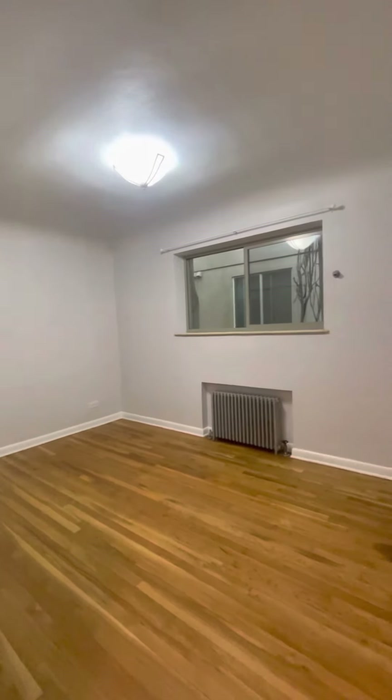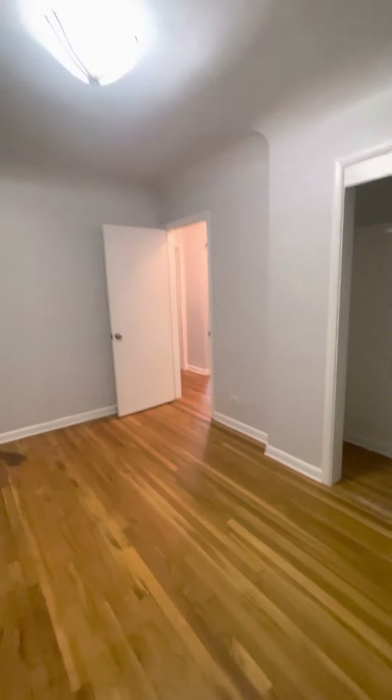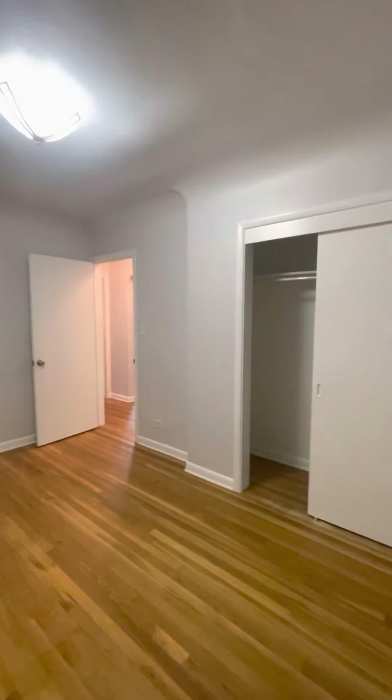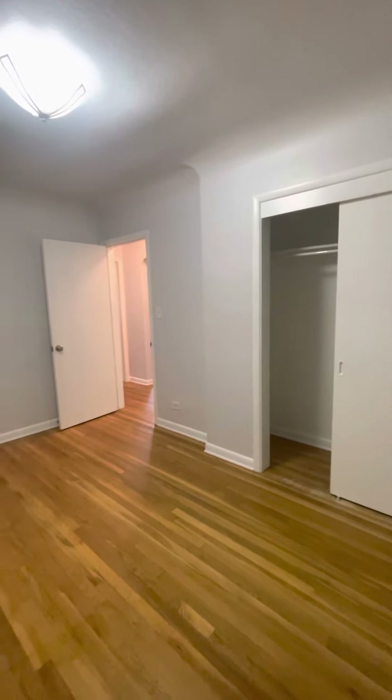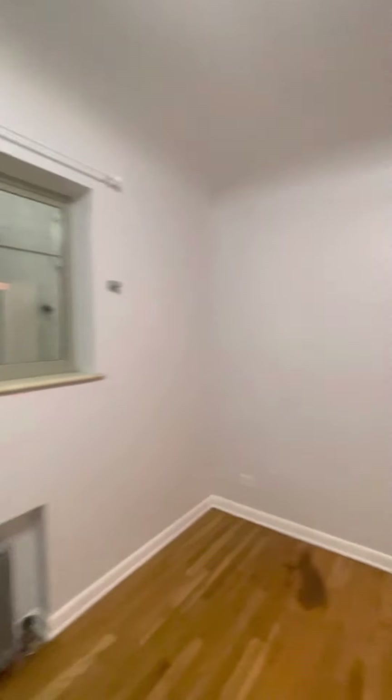This is more of a rectangle-shaped room. Looks like a standard closet in here. Another large window.